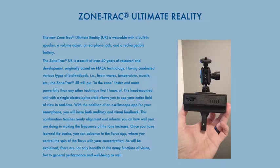Once you have learned the basics, you can advance to the Taurus app, where you control the spin of the Taurus with your concentration. As will be explained, there are not only benefits to many functions of vision, but to general performance and well-being as well.